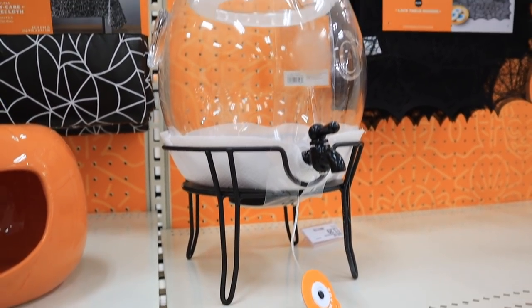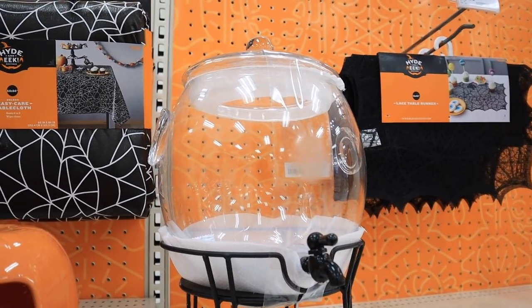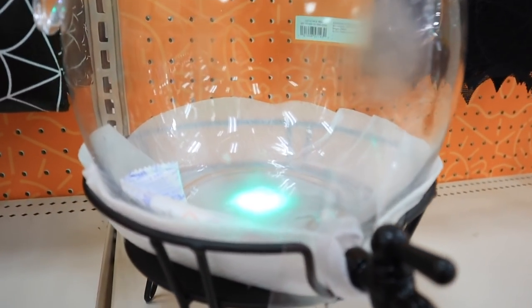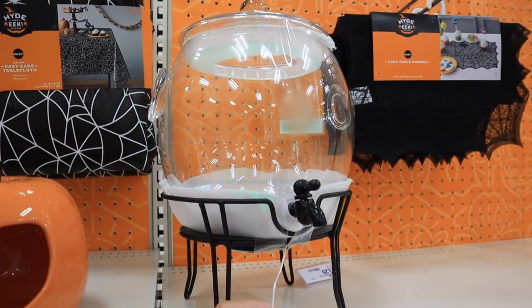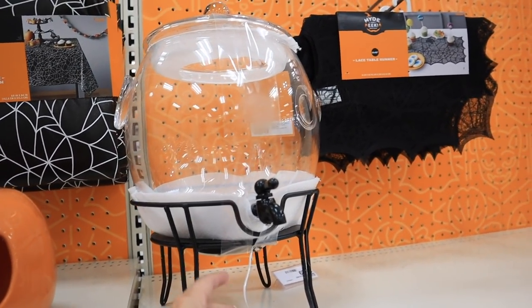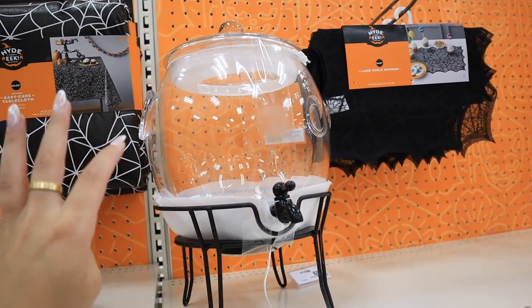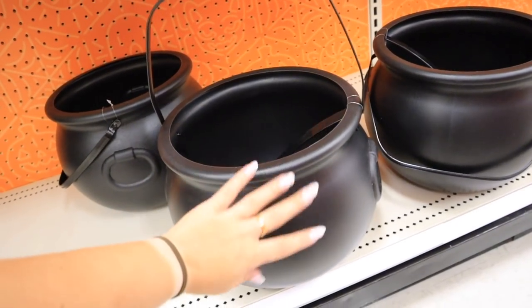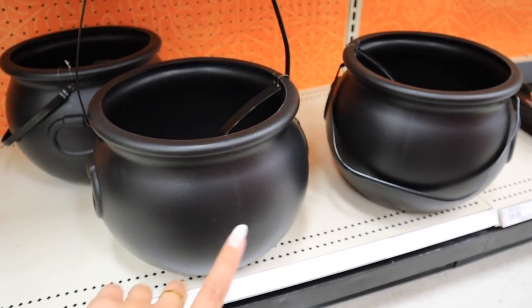For $35, they have a beverage dispenser — at first it seems ordinary, but it lights up green, which would look so cool with a drink in it for a Halloween get together. For $10, they have a huge cauldron with a ladle — really, really good deal for $10.